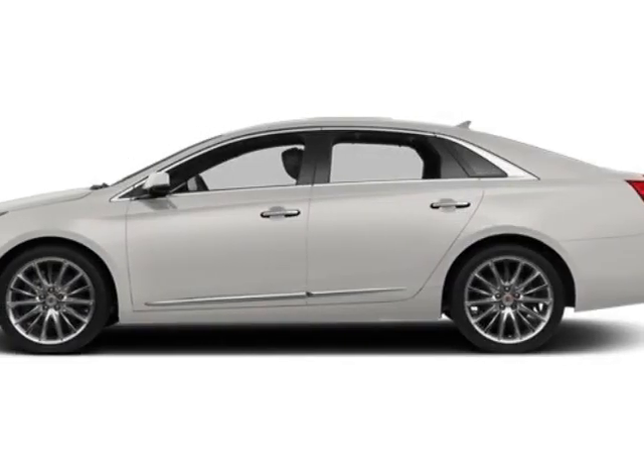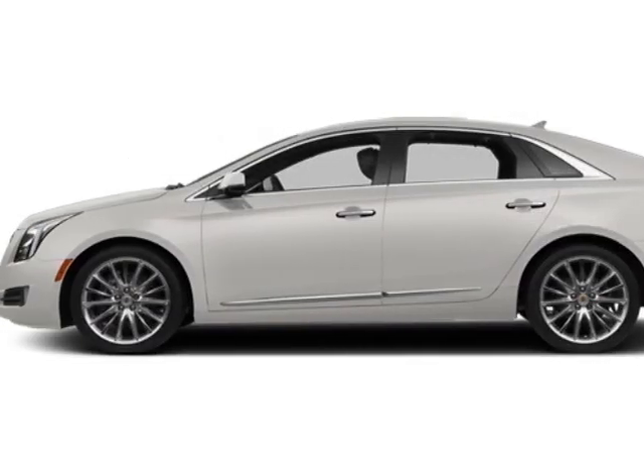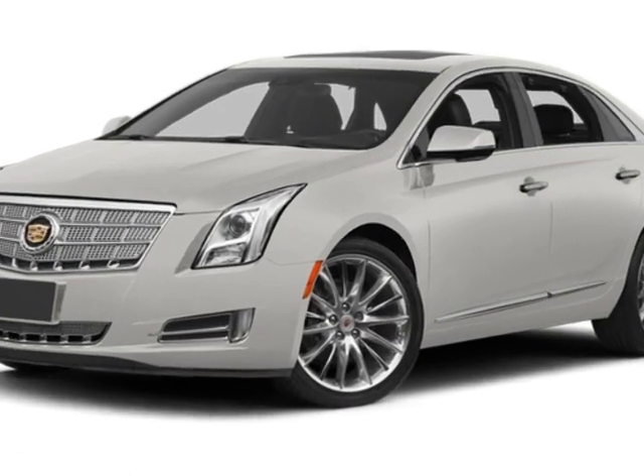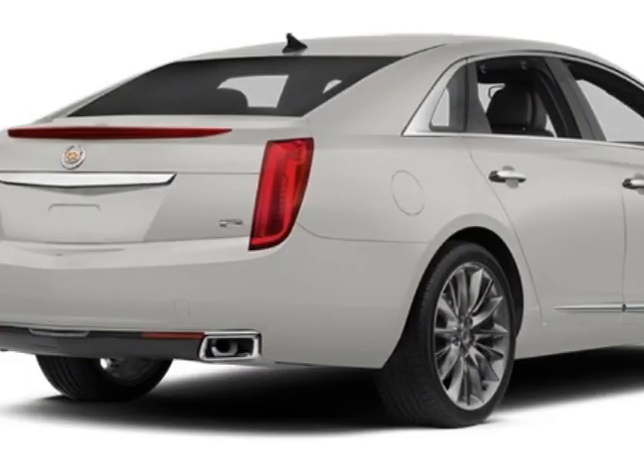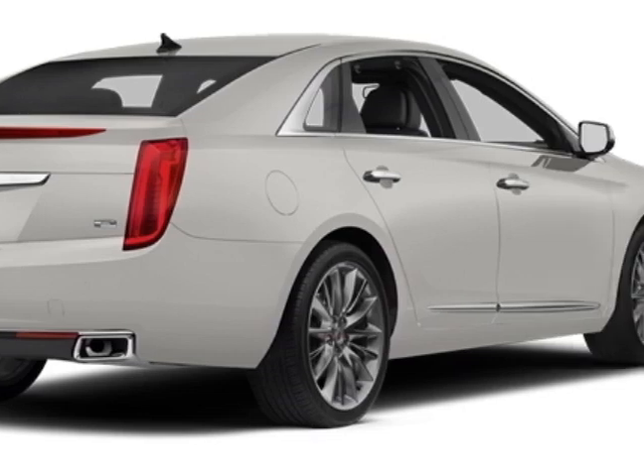Look at this 2013 Cadillac XTS. This XTS has just under 127,500 miles. For your protection, a warranty is available for this vehicle.